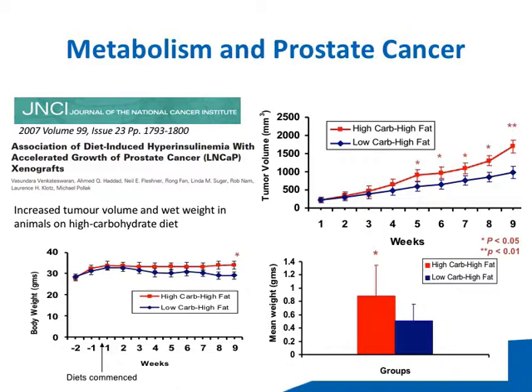Using LNCaP xenografts, we showed that the mice on the high carb, high fat diet had tumors that grew faster than those on the low carb, high fat diet. We showed this was associated with hyperinsulinemia. This was an interesting observation, because for many years we thought it was the fat driving it, and not necessarily the carbohydrate.